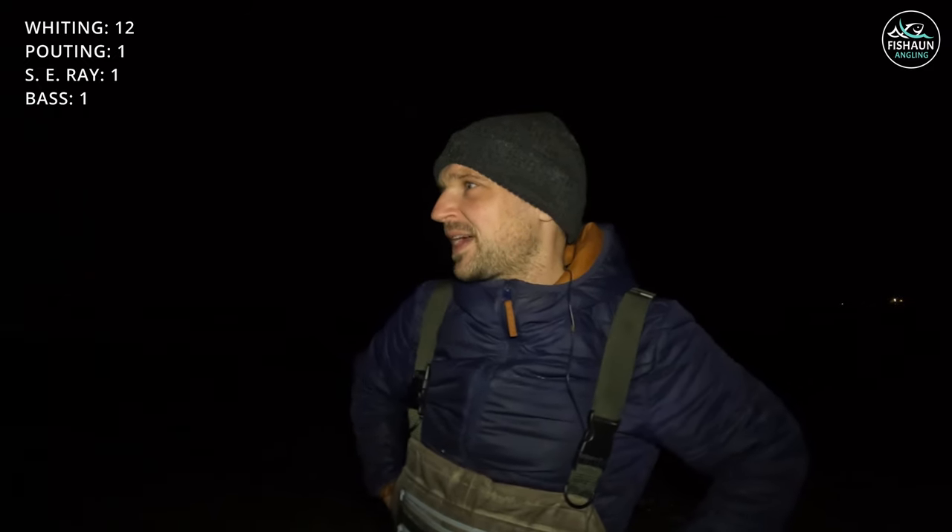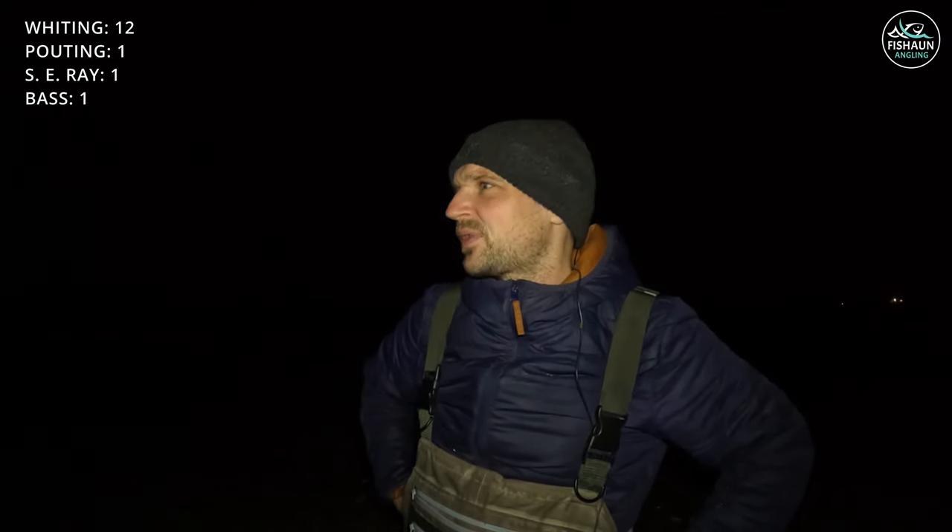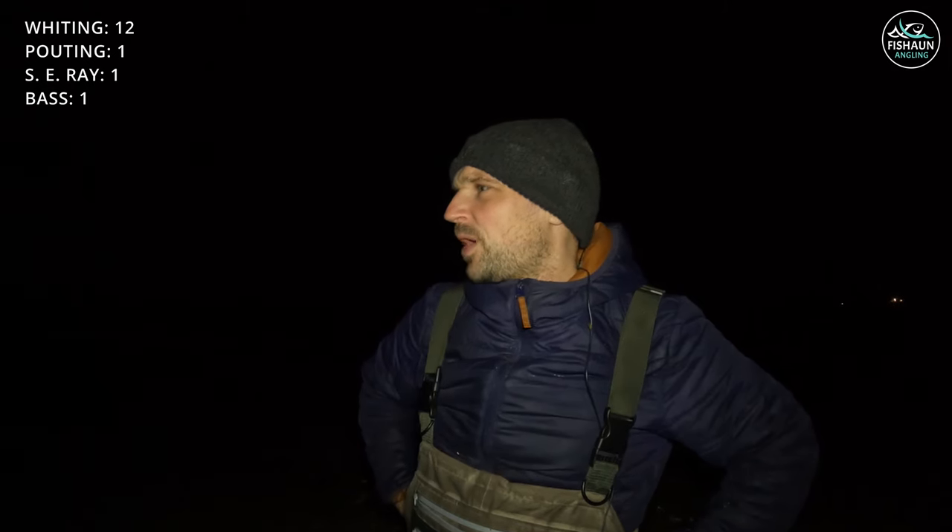That's me all packed up. Not too bad a session in the end — disappointing towards the last few hours with just whiting, but we had that ray earlier and a bass, so it wasn't too bad. Going to come back here and give it another go. A bit disappointed about the broken rod tip — got to sort that out first. I've got a few whiting to take home for the kitchen.